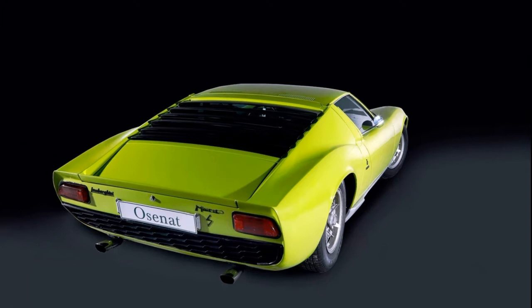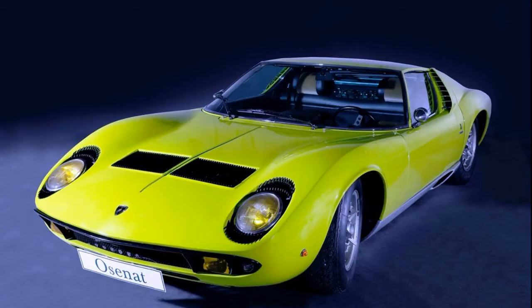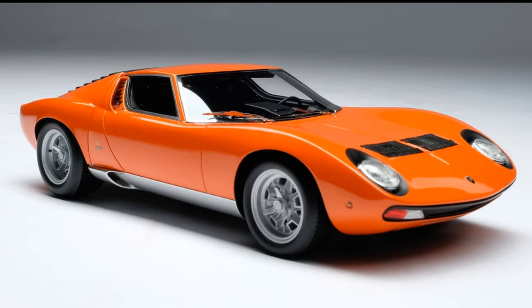The Miura was produced in secret, in the spare time of Lamborghini's engineering team, very much against the wishes of Ferruccio Lamborghini, who preferred a fast powerful GT car. But when it debuted at the Geneva Motor Show in 1966, the world went crazy for it. The P400 went on to great things, and in 1973-74 it was replaced by the now legendary Countach — a car that doesn't feature on this list.